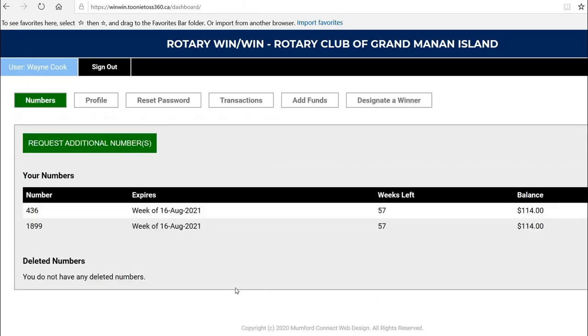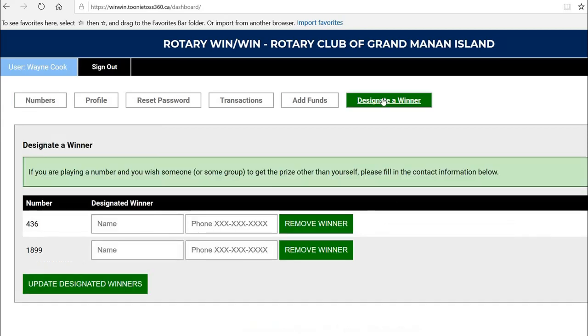Let's click Continue. Now the last button is Designate a Winner. Many of you have asked us to provide a way that you could pay for a number but that somebody else could win. For example, maybe I'd like my son to win, so I will put his name right here and his phone number.